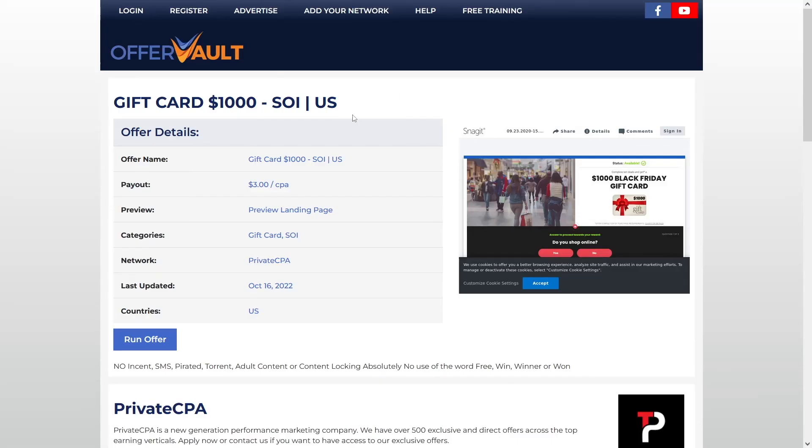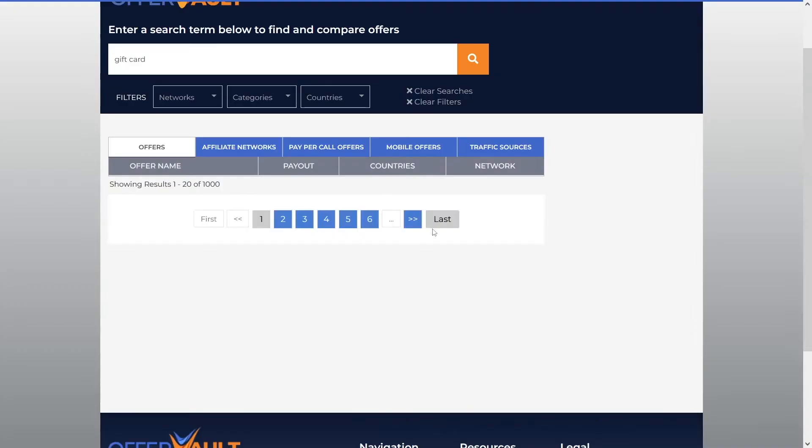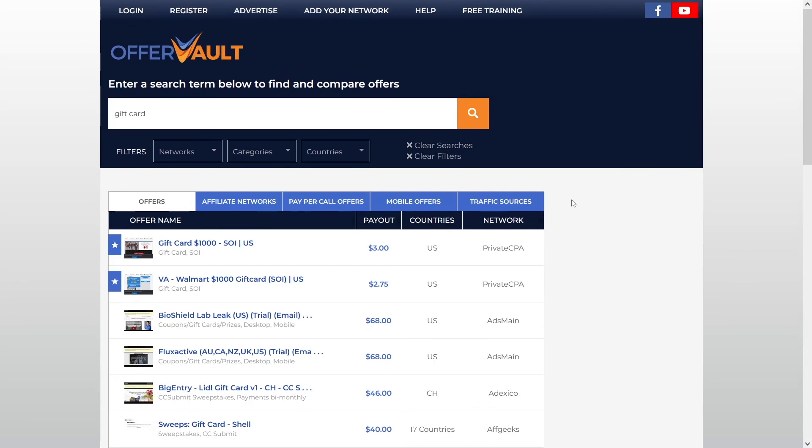I highly suggest you go and use this. You can use as many groups as you want. Just change it up a bit and trust me, you will be profitable. Now go out there, take that action, and I'll catch you.